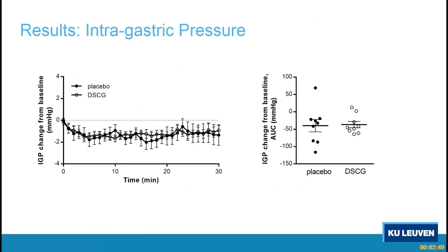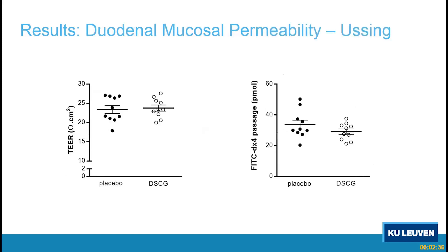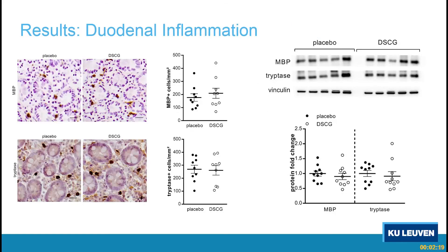In terms of intragastric pressure — the duodenal-gastric reflex — there were no differences with or without mast cell stabilization; we see a decrease in intragastric pressure in both conditions. Similarly for duodenal permeability, there is no difference in TER and no difference in passage of fluorescently labeled dextran. We also found no abnormalities in tight junction molecules. For duodenal inflammation, there were no alterations in the number of eosinophils stained by MBP or mast cells stained by tryptase, and no differences in expression of major basic protein or tryptase with or without mast cell stabilization.